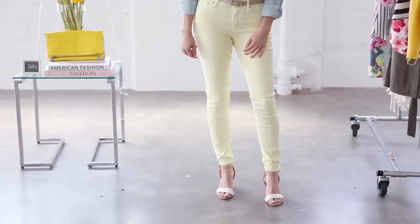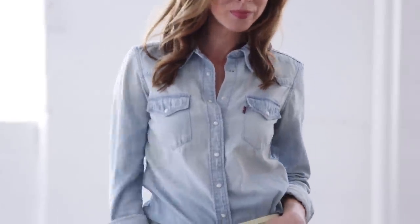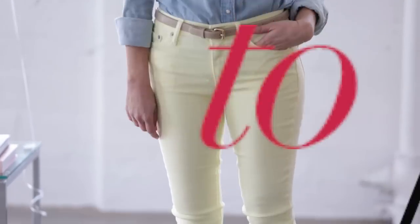When I wear yellow, I love pairing it with chambray — I think it makes such a pretty color combo. So I just did this denim shirt and then some beige accents. Yellow is my favorite color, so obviously I love this trend.